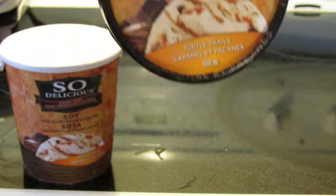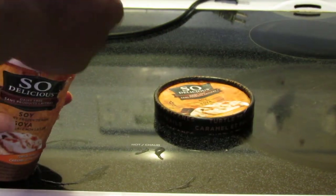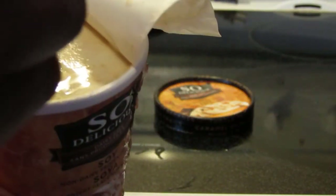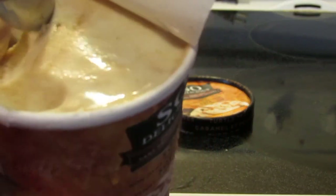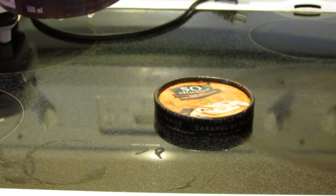It contains soy, pecans, and coconut. Here's a picture of what it looks like. It's a bit soft because it sat in the car — it's warm out. Opening it now. Oh my god, I could eat this all day every day. This is what I've been missing. I love their mocha almond fudge and other stuff, but for me caramel pralines is where it's at. There's a nice chocolatey nugget right there. Oh my god, I love this.